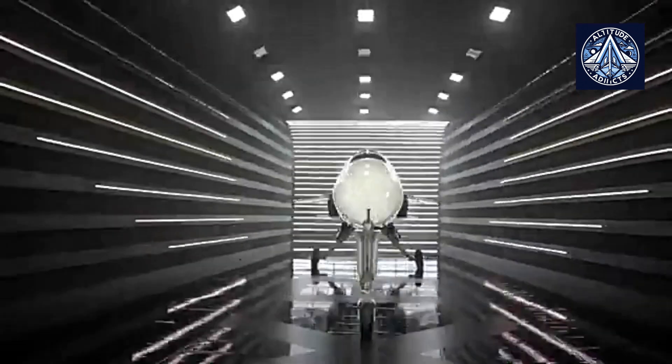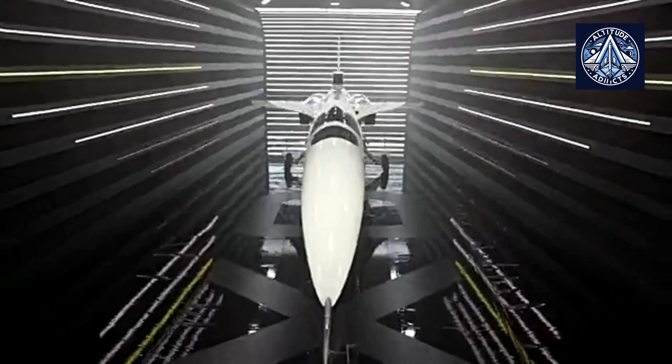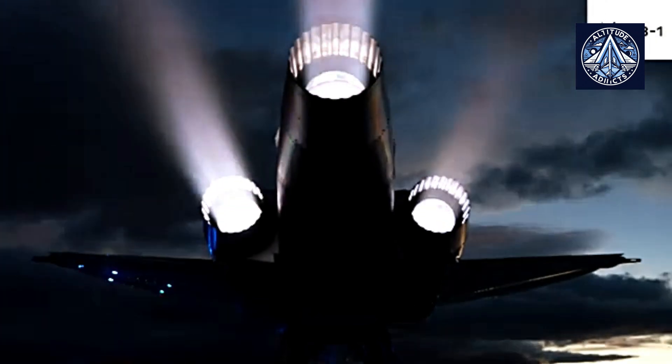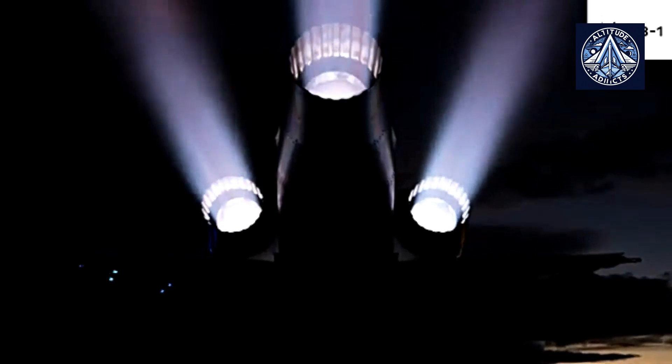The cabin is intended to replicate the business class experience, offering comfortable seating, large windows, high-definition screens, and extensive storage space, creating an exclusive and comfortable environment for passengers. The aircraft will be propelled by three turbofan engines — two situated under each wing and a third installed at the rear of the fuselage.